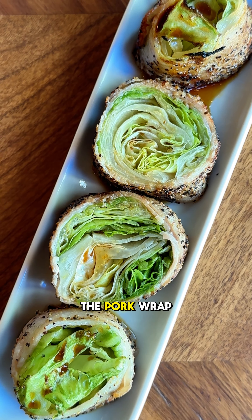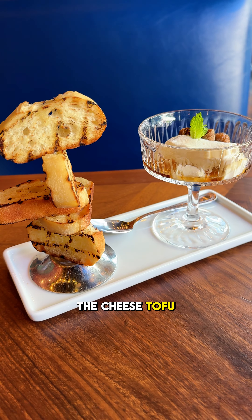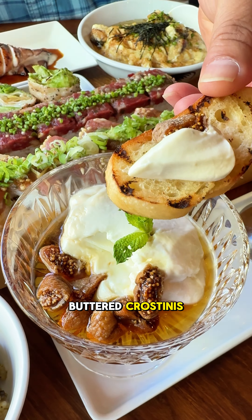We loved the pork wrapped lettuce with a sweetened soy-based Japanese barbecue sauce. The cheese tofu was also very good — it comes as a house blend cheese dip topped with maple syrup and figs, served with buttered crostinis.